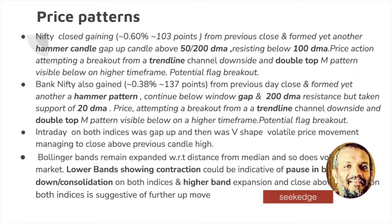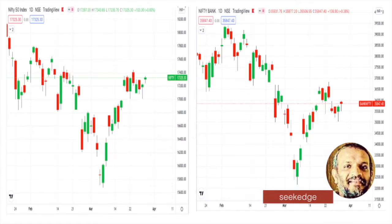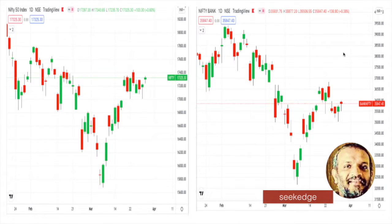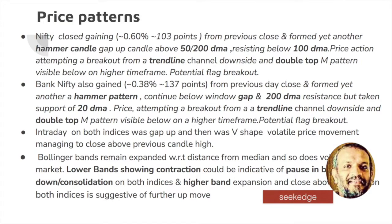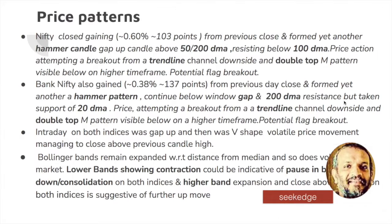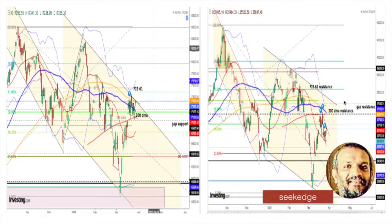Bank Nifty gained 137 points — that's 0.38%, less than half a percent. Not much of a gain considering Bank Nifty. It has also formed a hammer pattern but has not closed above the 200 DMA and the window gap, which is very much above — around the 37,500 kind of range. It has not fallen below it, but it took the 20 DMA yesterday and mounted up from there. So it's in a double top and downside trending channel. Bank Nifty has a lot of resistance on the upside to clear off.